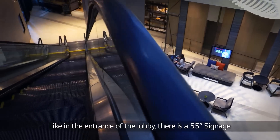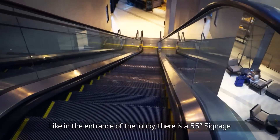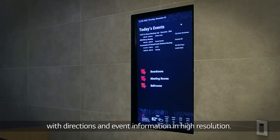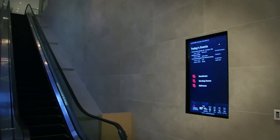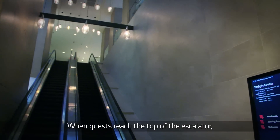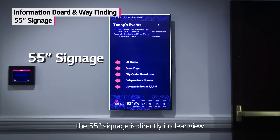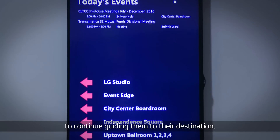Like in the entrance of the lobby, there is a 55-inch signage installed into the wall near the escalator to the third floor. It conveniently provides guests with directions and event information in high resolution. When guests reach the top of the escalator, the 55-inch signage is directly in clear view to continue guiding them to their destination.